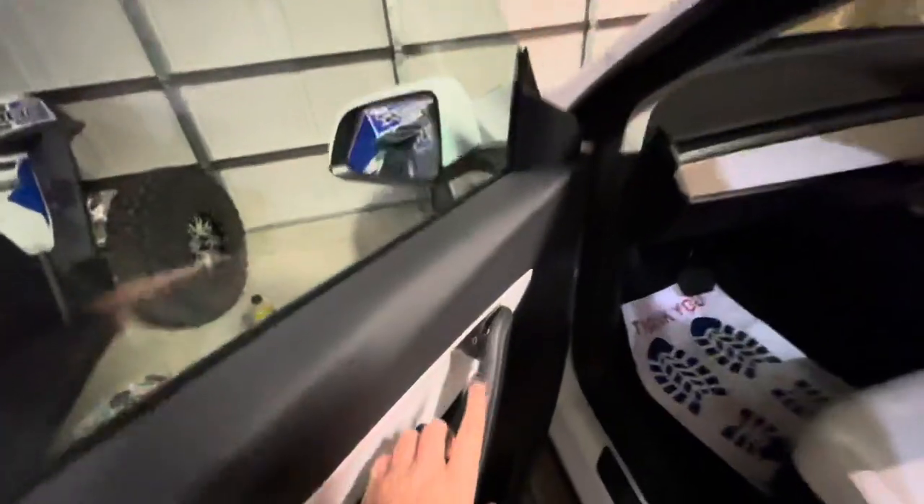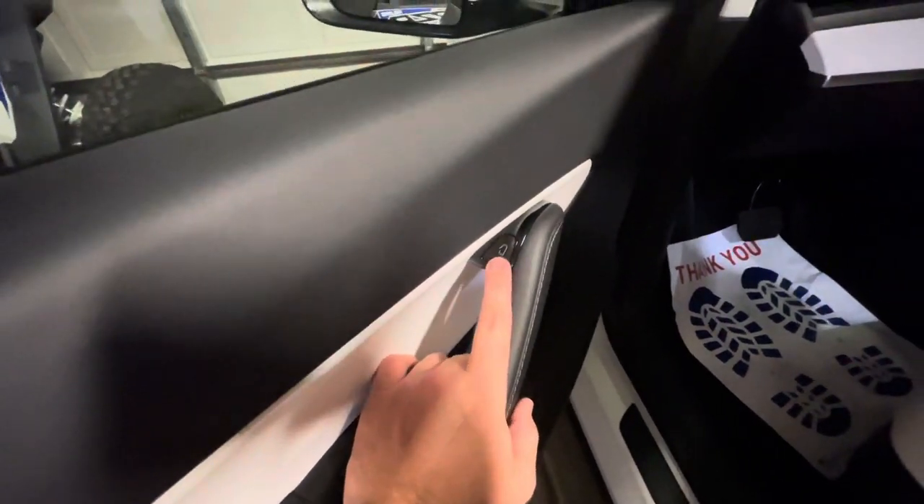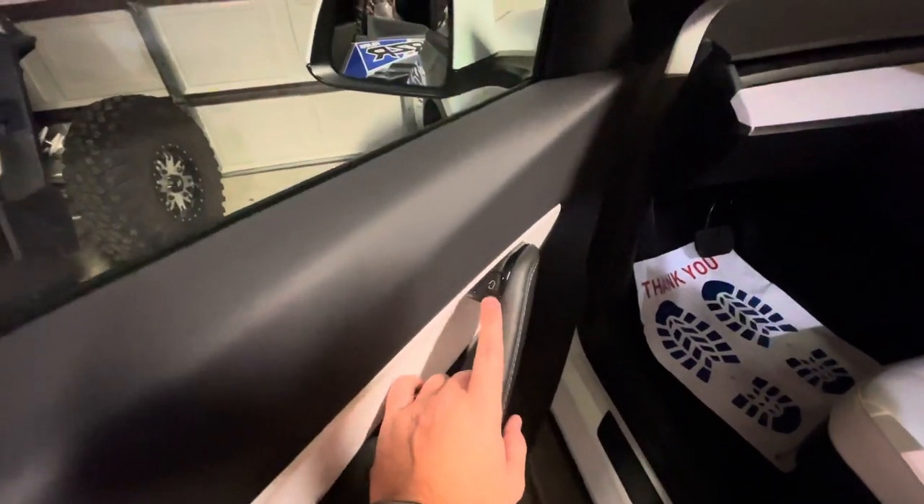Something else I noticed — I'm not sure if this is standard or not. In the Model 3 this is a line, but they've got the door option, or image there.